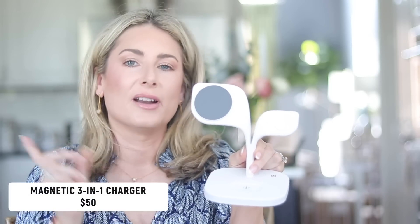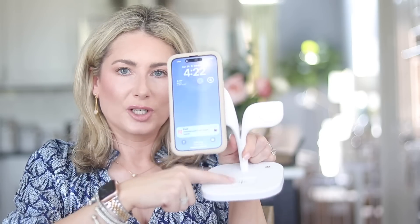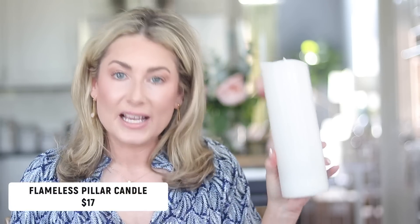I also upgraded my nightstand phone charger to this three-in-one wireless charging station. It has a little LED light around the edge you can tap for a nice glow. My phone displays at the perfect angle, my watch charges in one spot, and my headphones charge in another — all from one power cord. It also has a USB port so you can add another cord for an iPad or something else.